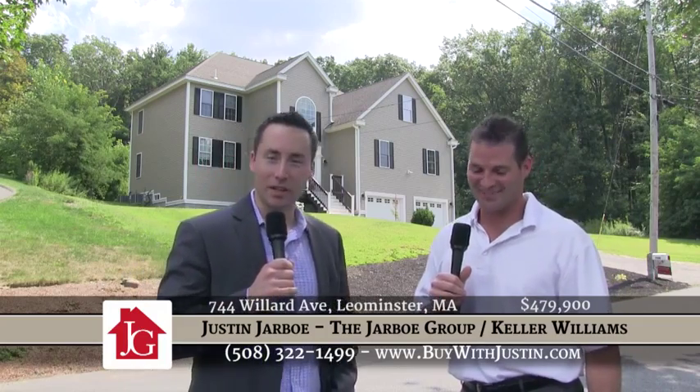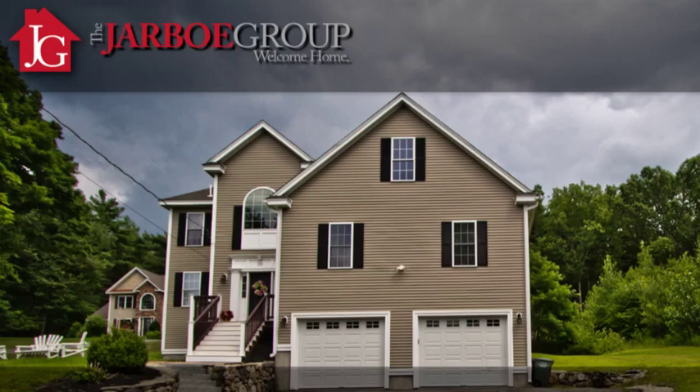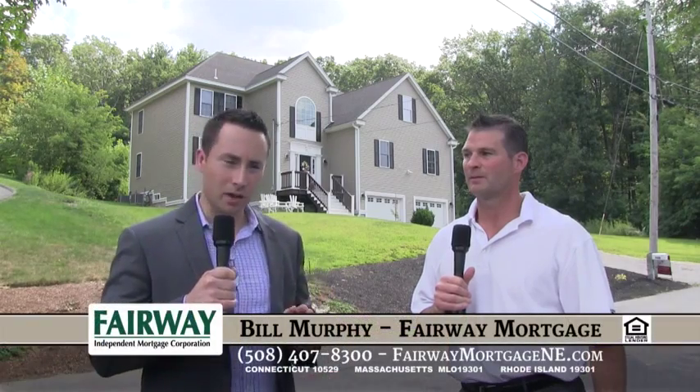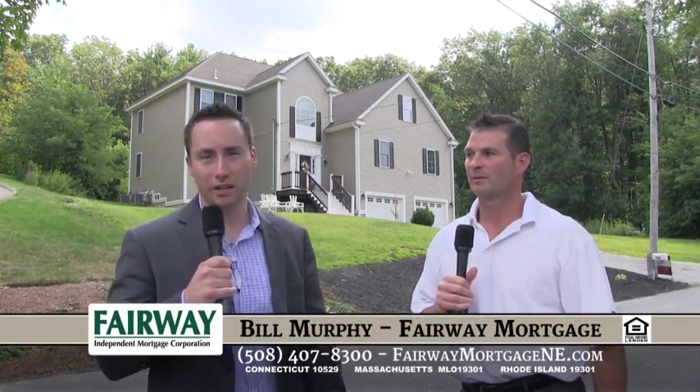Thanks for having me, Bill. We are here at 744 Willard in Leominster, Mass. We're right minutes from Route 190, and right off a windy country road. We're sitting on about a half acre lot. Most of the lot is actually behind the house, as we'll be able to see a little bit later. It goes up a gradual hill, and then it flattens out, so you could have a really outstanding yard back there.